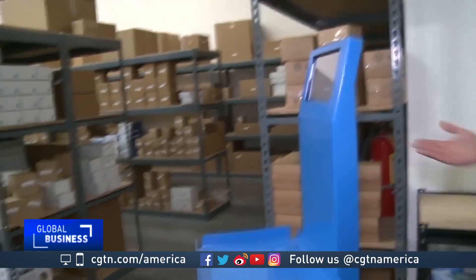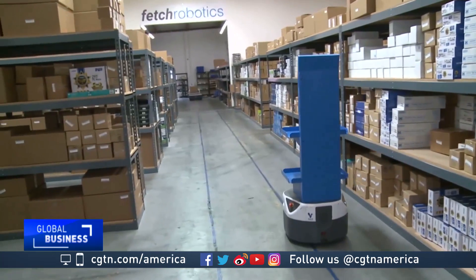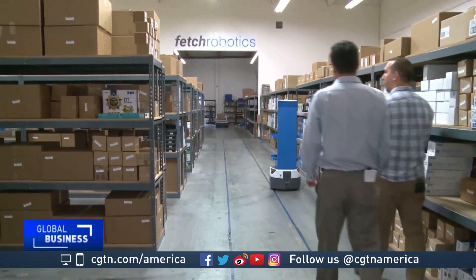Lead robotics engineer Russell Torres introduces me to their human-machine interface bots. These are definitely fully autonomous. They're designed to work with humans, though, so they are very safe to work with. They're not your typical kind of robot that you see in manufacturing facilities that are behind cages.